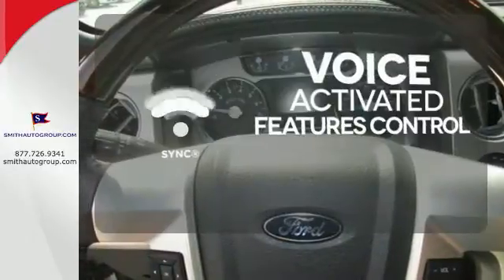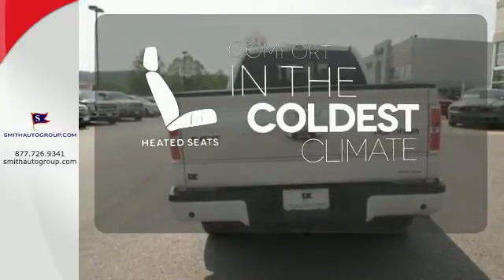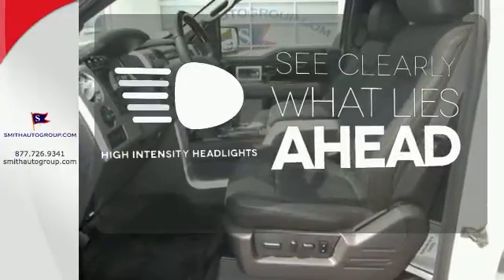Great features are at your beck and call with Sync technology. The heated seats keep you comfortable no matter how cold it is. What lies ahead is clear with the high-intensity headlights.